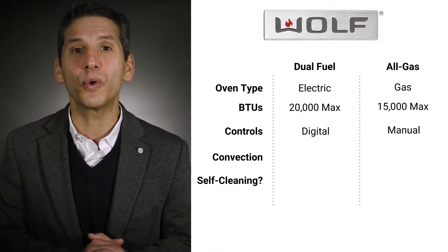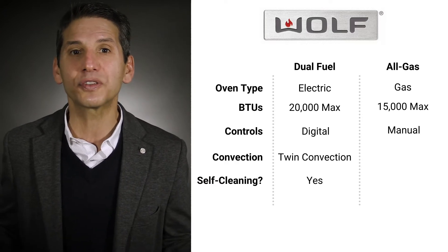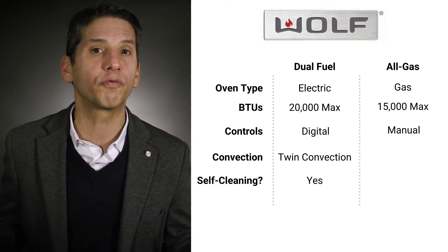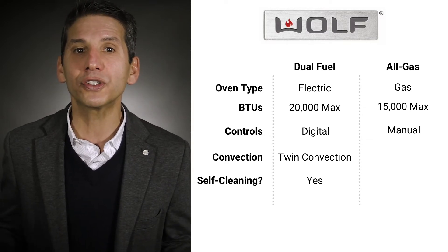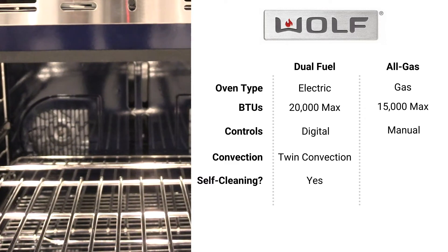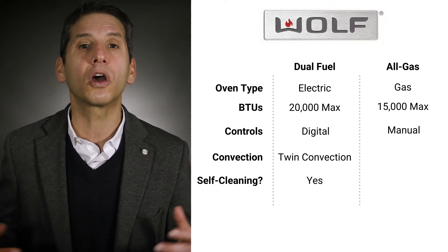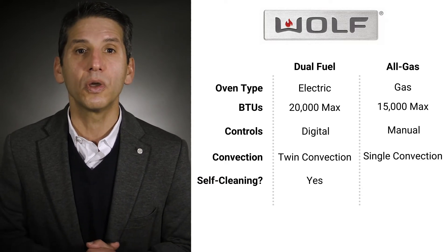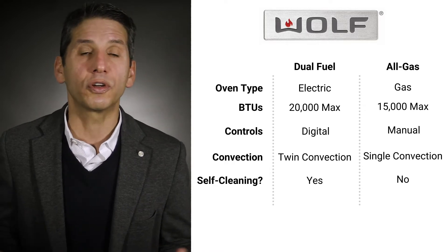Wolf's dual fuel ranges offer twin convection. They're self-cleaning in both the convection oven and in the smaller oven that comes with the 48 and 60 inch sizes. Wolf's twin convection is still the best, as both fans operate independently to assure the best temperature. Every other manufacturer with twin convection operates their fans together regardless of temperature. Wolf's gas ovens are single convection without self-cleaning.